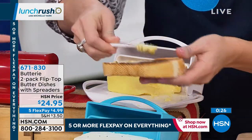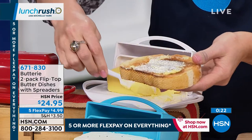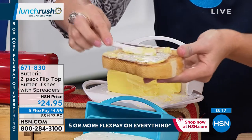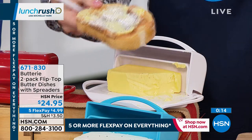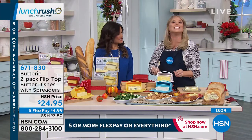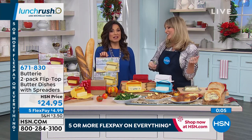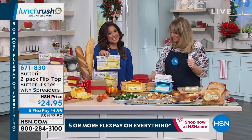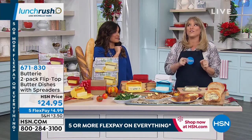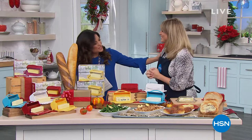'Welcome to the Buttery family — 30 left in the yellow, very limited. It's a great idea. Anyone who loves to bake would love this because they always need room temperature butter. Keep one for yourself and gift the other one.' Host wraps up: 'It's good to see you. We'll be back with more on Lunch Rush with AfterShokz at the best price ever — don't go anywhere.'